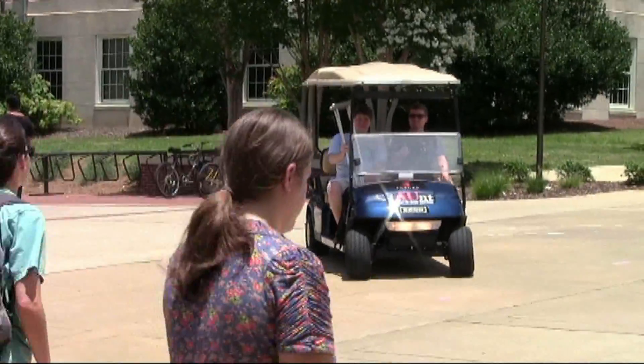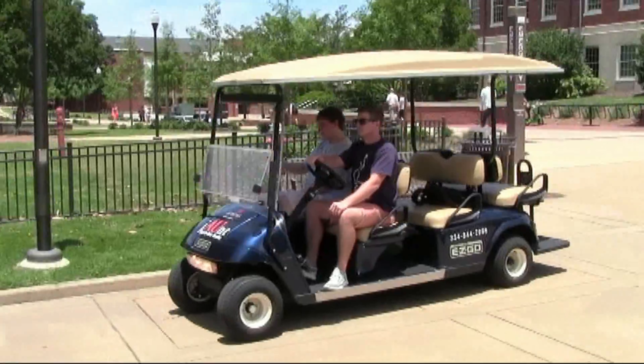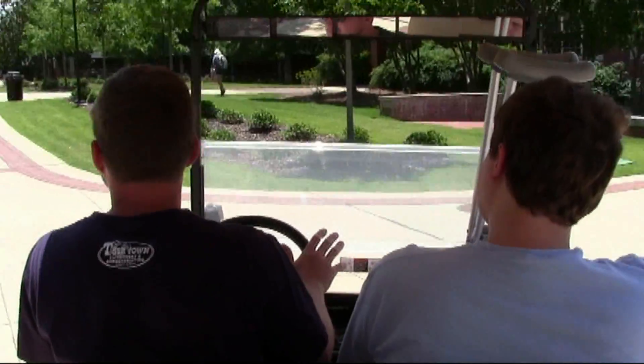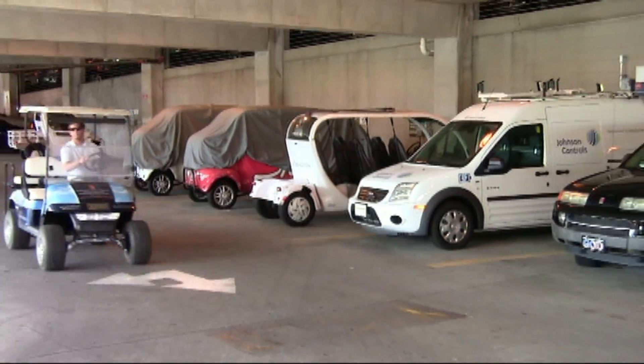As part of his job with Auburn's Office of Accessibility, Ryan Funderburg shuttles injured and disabled students across campus to class each day. The electric vehicle Funderburg drives is one of several that are plugged into a first-of-its-kind project that taps energy from the sun.